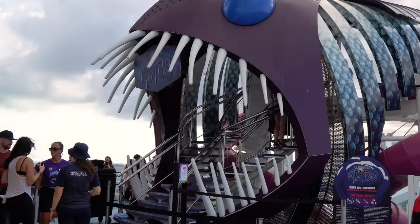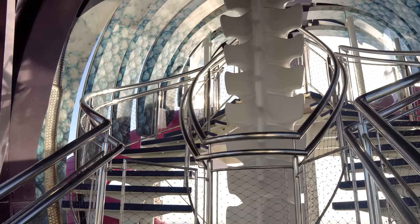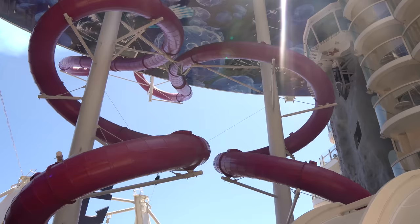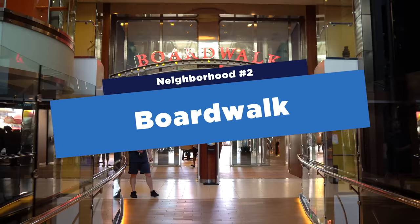Another signature activity is the Ultimate Abyss — a dry slide, not a water slide, that lets you ride a mat down 10 stories to the Boardwalk. It looks really scary but actually isn't that bad, because you don't go that fast. A lot of people, including myself, think you must zoom down there, but it's really not that extreme at all.